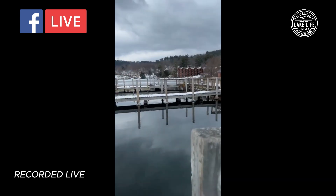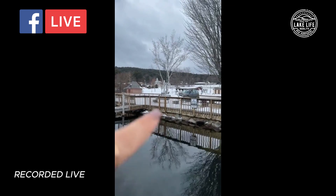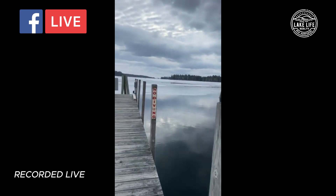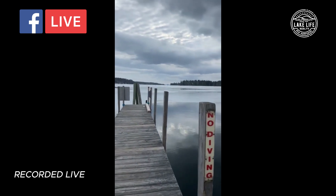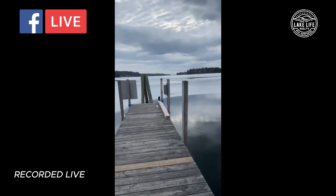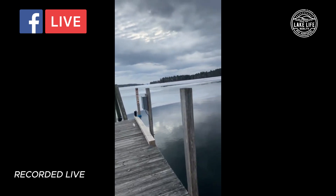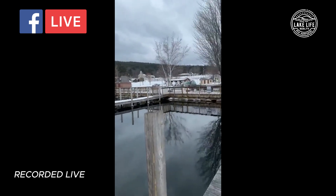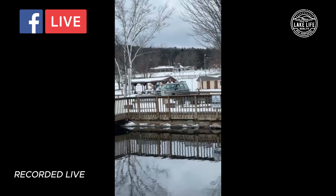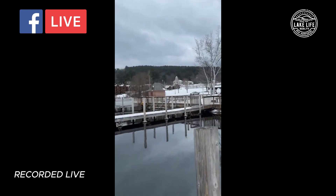Down here in Center Harbor Bay there's a beach. The beach is behind that car — it's a gorgeous walk-in sandy beach. This beach is for Center Harbor and Moultonboro residents only. You have to have a parking permit to park down here for the beach. The beach has a big covered pavilion, bathrooms, and a playground as well.